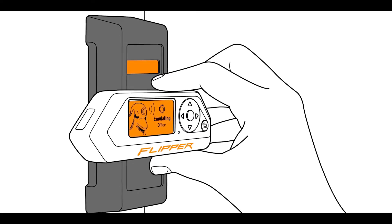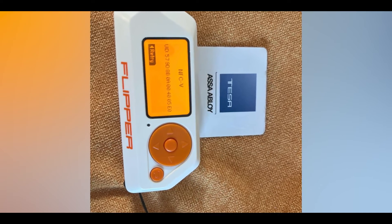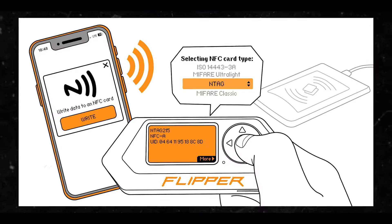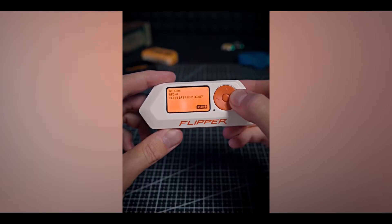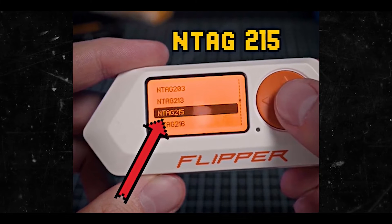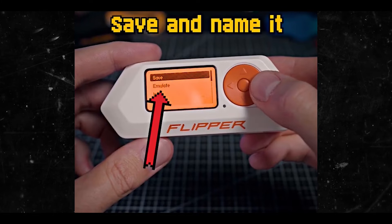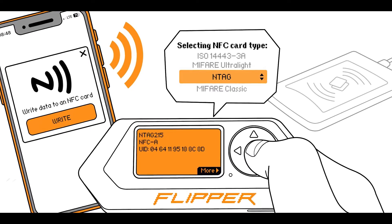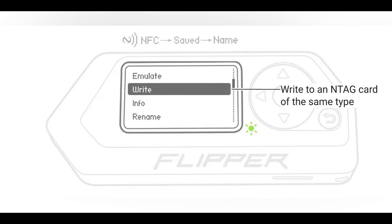There are also tags — specifically the NTAG, including the Mifare Ultralight NTAG. The Flipper Zero can write saved NTAG data to another NTAG card of the same type, for example NTAG213 to NTAG213. This feature is available for NTAG213, NTAG215, and NTAG216 cards. The initial and destination NTAG cards must have their default PWD/PACK and disabled auth off set to zero. Additionally, static and dynamic lock bits must be at zero for both cards, guaranteeing that all user memory is unlocked.